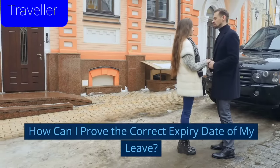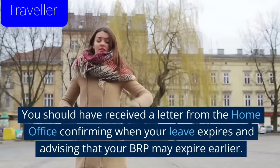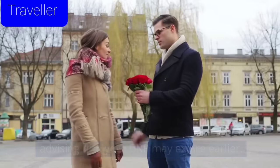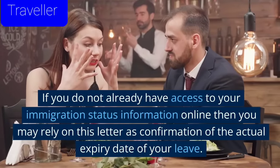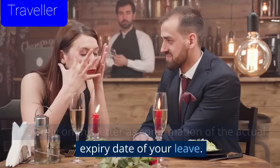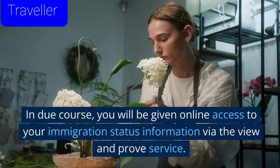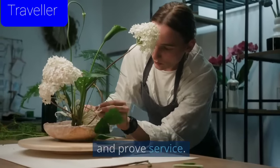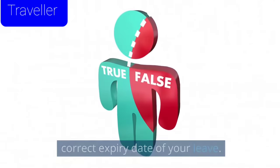How can I prove the correct expiry date of my leave? You should have received a letter from the Home Office confirming when your leave expires and advising that your BRP may expire earlier. If you do not already have access to your immigration status information online, then you may rely on this letter as confirmation of the actual expiry date of your leave. In due course, you will be given online access to your immigration status information via the view and proof service, where you will then be able to see the correct expiry date of your leave.